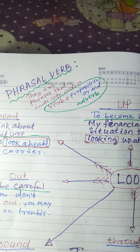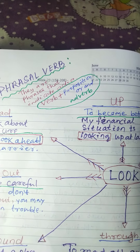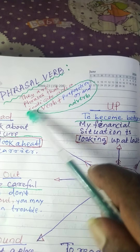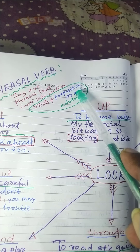First of all, definition. Phrasal verbs are phrases that indicate action. The structure is verb plus preposition or adverb.